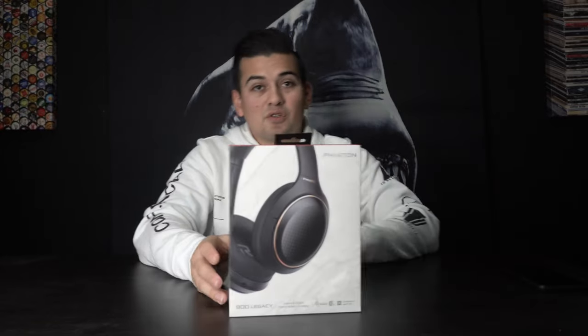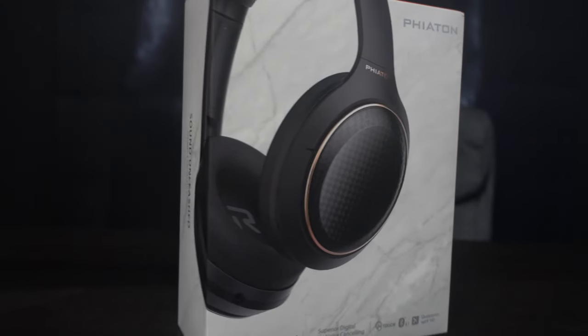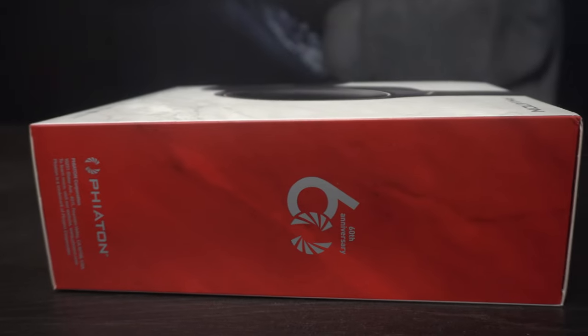So when these came out — look at that right there. What we got here is the Phaeton 900 Legacy. They're the new ones that just came out. It's the 60th anniversary edition, digital hybrid, noise canceling Bluetooth headphones that look spectacular.